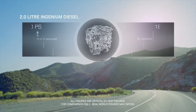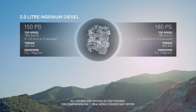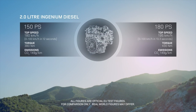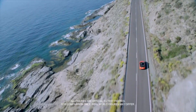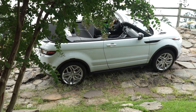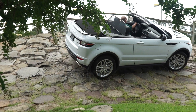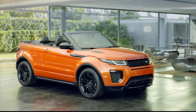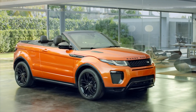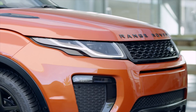The 2.0-liter turbocharged i4 engine is a lightweight, all-aluminum, 240-horsepower engine with four-wheel drive as standard. It comes with the latest direct injection technology, advanced turbocharging, and twin-independent variable valve timing to help lower fuel consumption and CO2 emissions. Smart regenerative charging prioritizes the charging of the battery when the vehicle is decelerating to capture wasted kinetic energy and reduce fuel consumption.